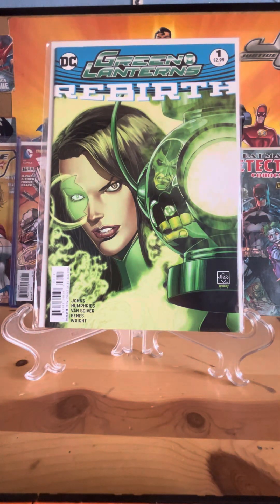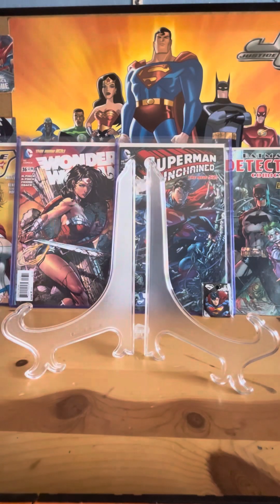Here we got Green Lanterns Rebirth number one, with Jessica Cruz on the cover, drawn by Ethan Van Sciver. Jessica Cruz is a really cool Green Lantern.